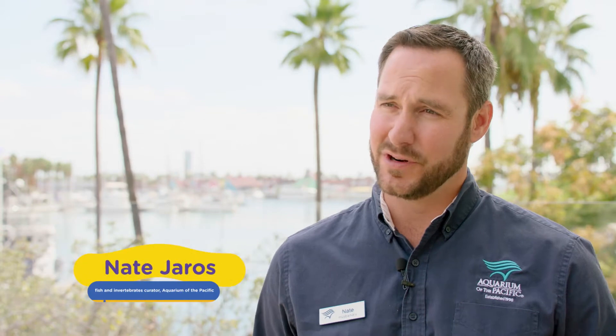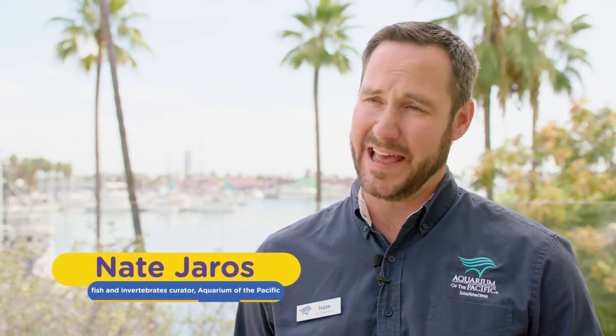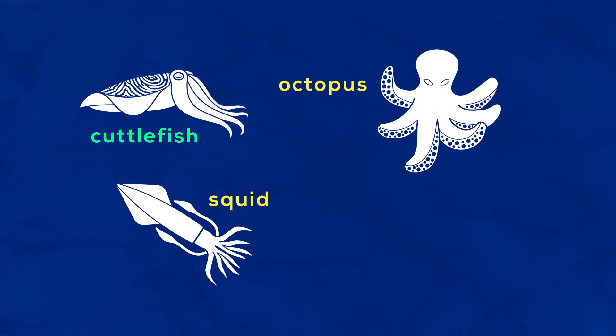Cephalopod is a type of mollusk. The word actually comes from Greek meaning head-foot, and they contain species like cuttlefish, octopus, squid, and nautilus.